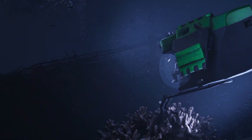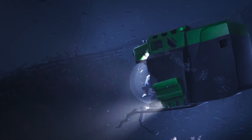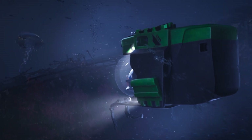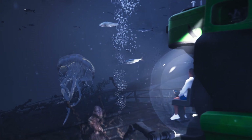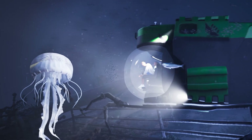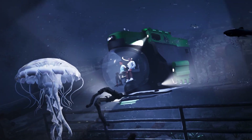This submersible is scheduled to visit the Titanic wreckage in 2026. Despite the OceanGate Titan submersible tragedy, billionaire Larry Connor has partnered with Triton Submarines to build a state-of-the-art submersible known as the Abyssal Explorer, which is set to revisit the iconic Titanic wreckage site in 2026. The Abyssal Explorer is designed to dive to depths of 13,000 feet.